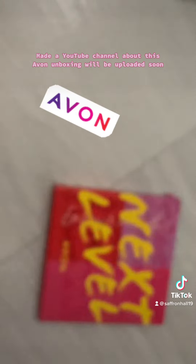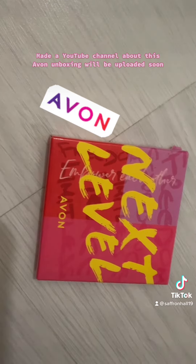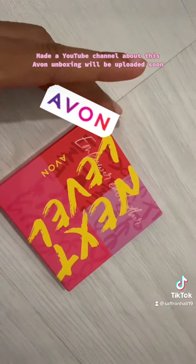And last of all, we have Avon Next Level.